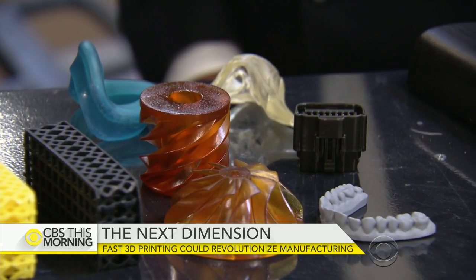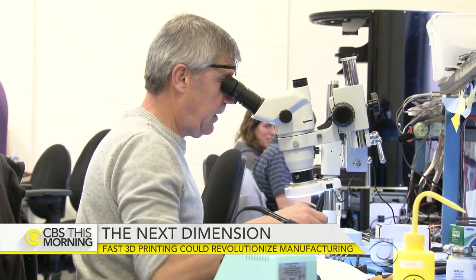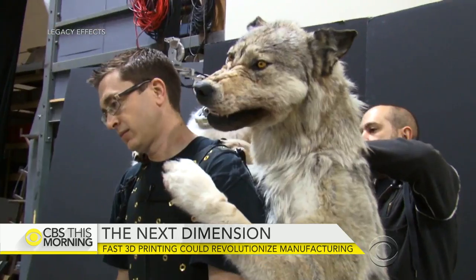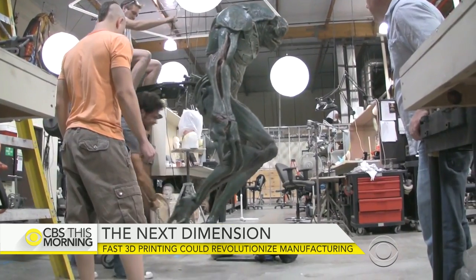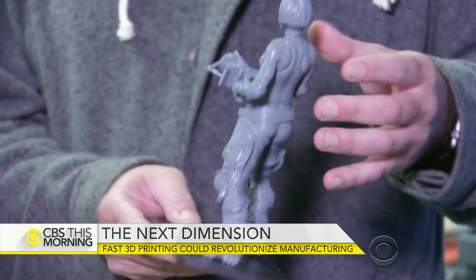The speed and flexibility opens a wide range of possibilities — complex medical devices, whether it's inside of your heart, or your kneecap, or your feet, or your teeth, or your ears. Legacy FX Studio is one of the lucky few, along with BMW and Ford, given the opportunity to spend months testing Carbon's new printer.